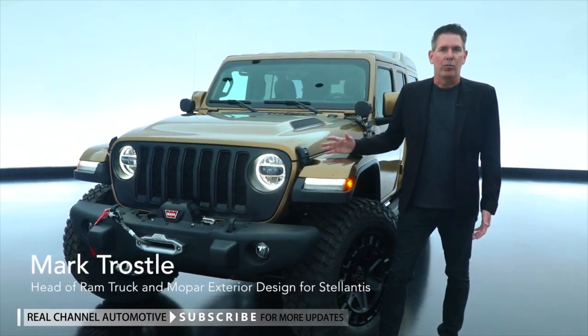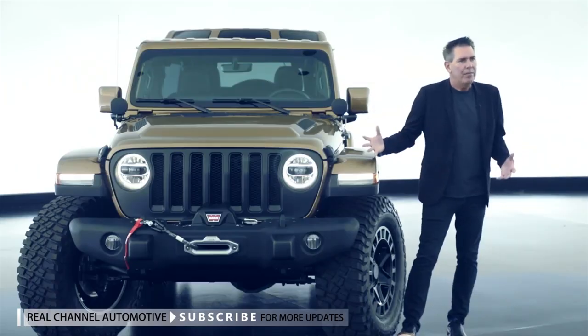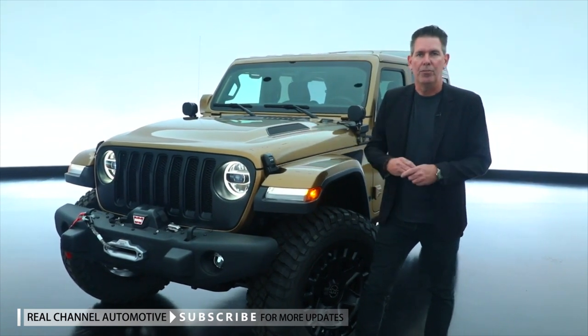Another one of our concept vehicles for 2021 SEMA is the Jeep Wrangler Overlook. We created the vehicle to show our customers some of the parts and accessories that they can apply to it, and also added some concept touches to it.